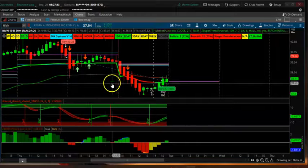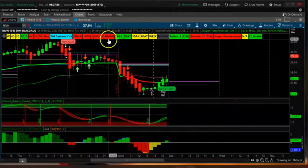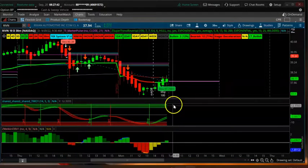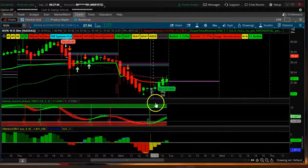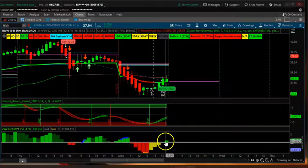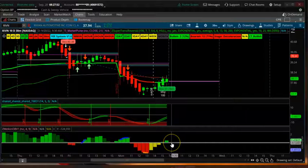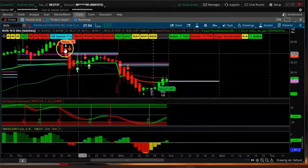The lower time frames are all red, so be careful. There is downward pressure from the road type. There is a buy signal, but on the on-balance volume, RIVM is saying it's going to be down.